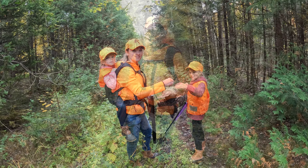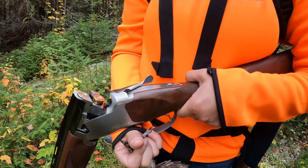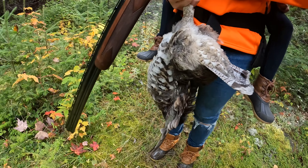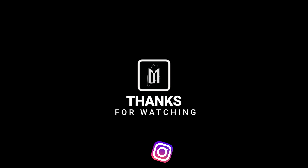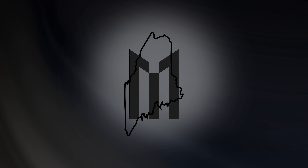First shot with a new gun. I think we got dinner tonight. Winner winner chicken dinner!